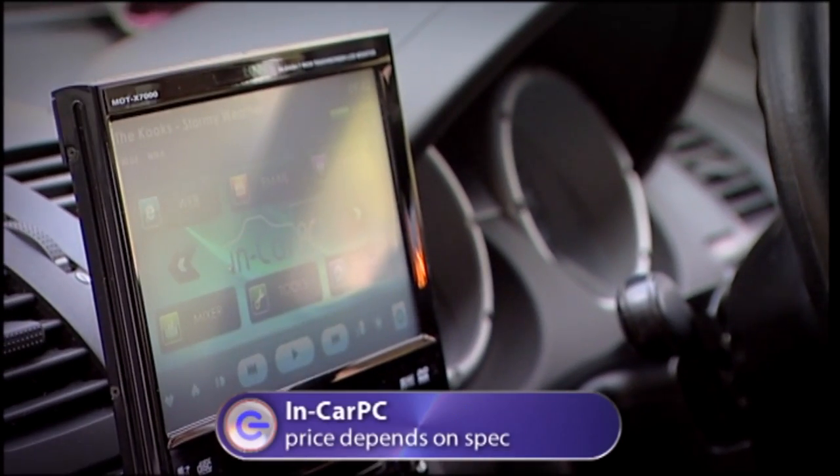Welcome back. Now I want to show you a gadget that I've been waiting to get my hands on since series one of the gadget show. It's a piece of technology that I'm convinced will revolutionize all of our lives in the next few years, and certainly companies like Microsoft and big car manufacturers like Ford are desperate to get their hands on it too. And this is it — the in-car PC.